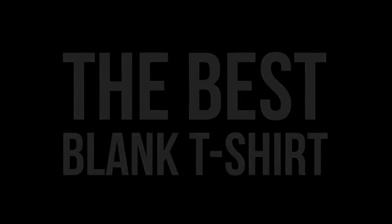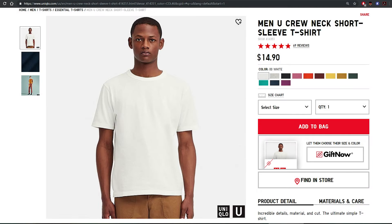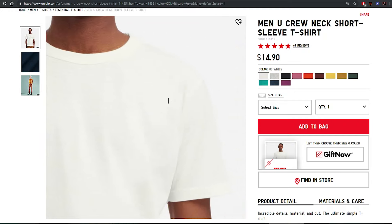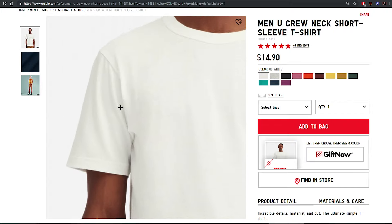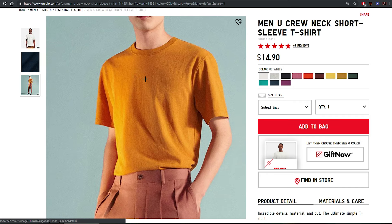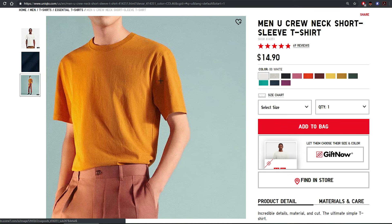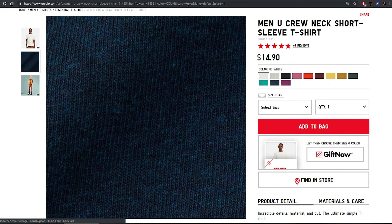To make this video nice and quick — the best blank t-shirt in my opinion is the Uniqlo U crew neck short sleeve t-shirt. It doesn't have any of the problems I listed earlier. It features a classic t-shirt style with a vintage inspired rugged finish, made with a durable heavyweight jersey material, and has dropped shoulders for a more relaxed look.